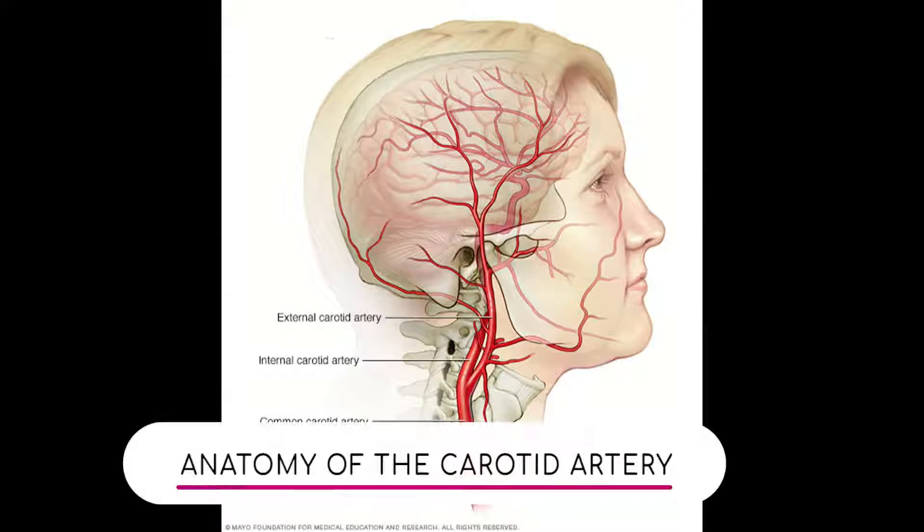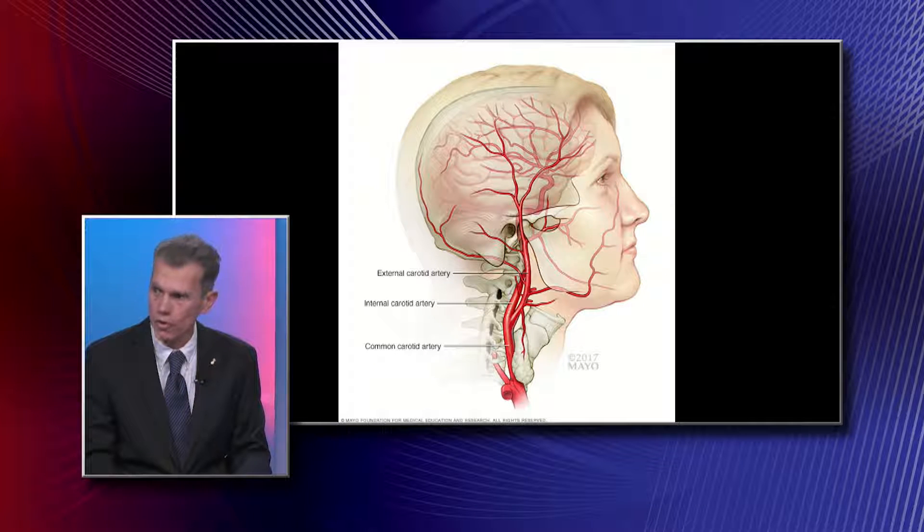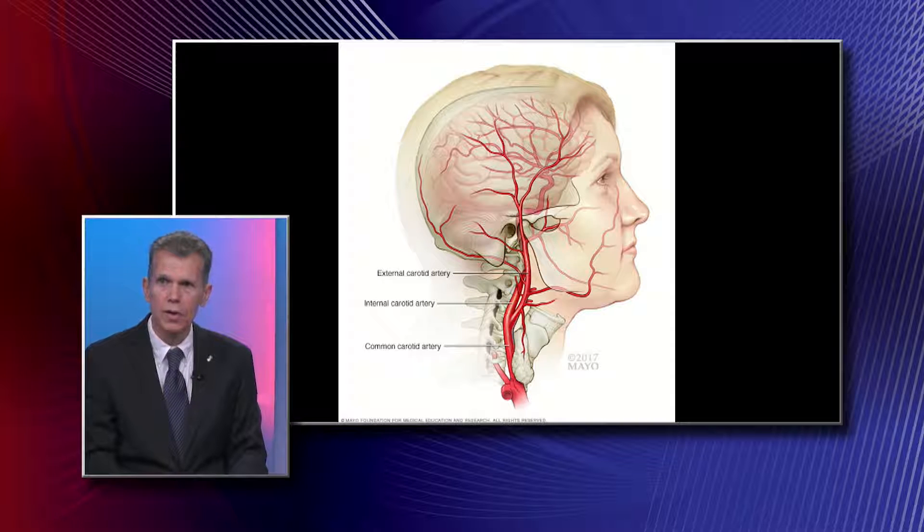What are the carotid arteries? Carotid arteries are basically biologic tubes. Their function is to bring blood, energy, and oxygen to the brain. We have two carotid arteries each — one on the right side of the neck and one on the left.